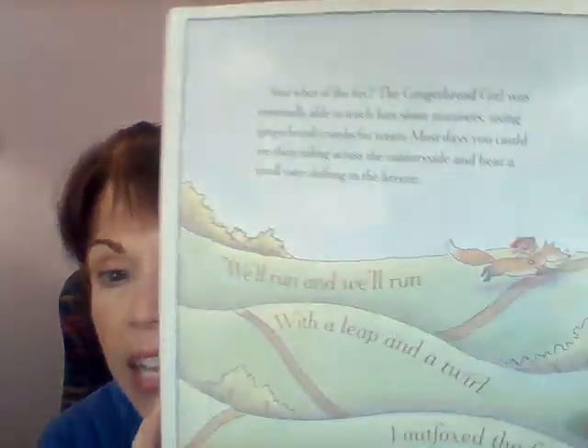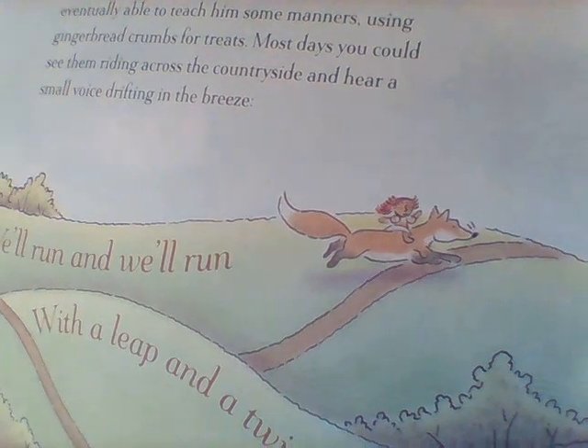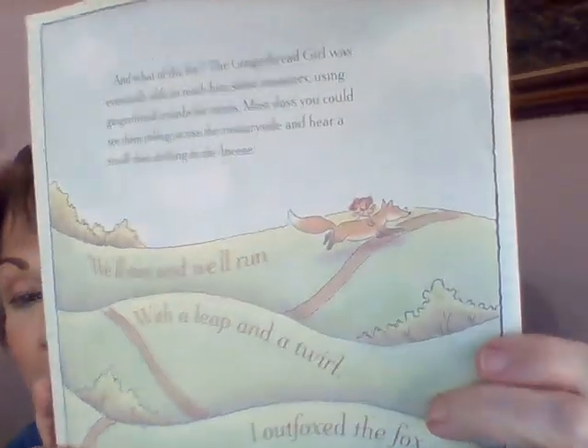Now that seems like the end of the story, but it's not. There's one more page. It says: 'We'll run and we'll run with a leap and a twirl. I outfoxed the fox. I'm the gingerbread girl.' Look at this — there's the gingerbread girl cookie riding on top of the fox's back, and they're out playing and running. The words say the gingerbread girl was eventually able to teach the fox some manners — that means doing the right thing. Do you think they're friends now? I guess so.